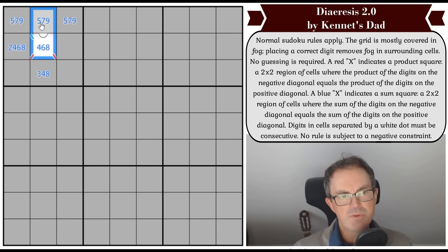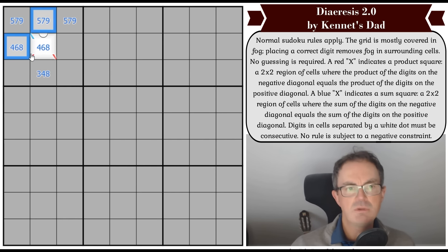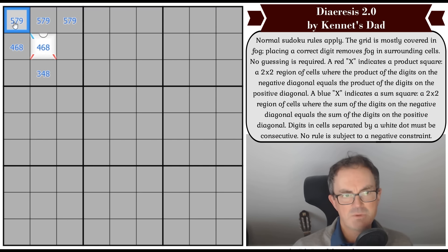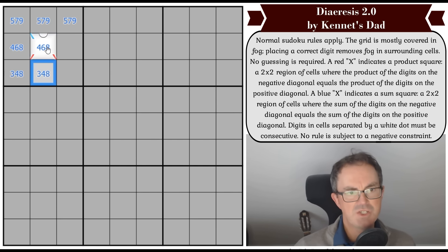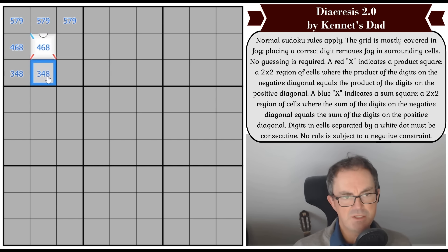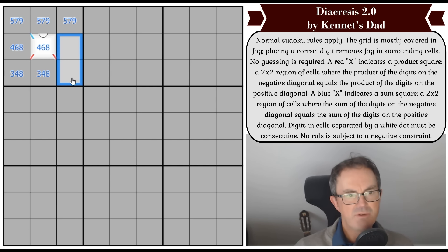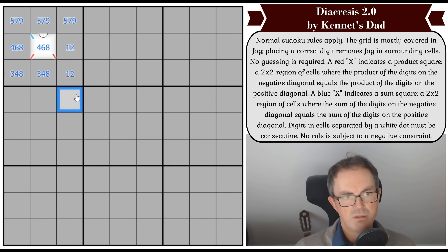Let's think about the blue relationship for a moment. We're told these two digits add to the same as those two digits. But we know the difference between these two digits is one because of the white dot — these are consecutive. So that implies the difference between those two digits must also be one. Therefore, this cannot be two — if this were nine and this were eight, this would need to be a three, which apparently it can't be. So this digit is also three, four, or eight.